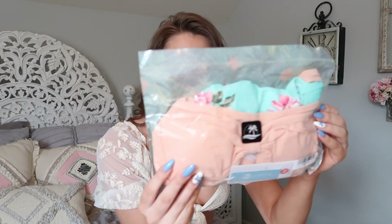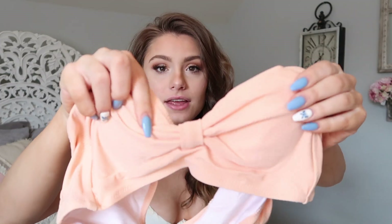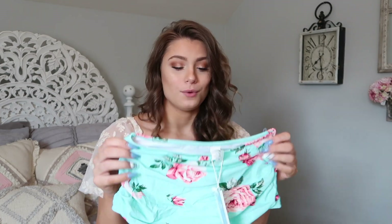Alright, so first we have this one. This is the top — I really love the detailing right here. It does have removable pads. Overall it feels like pretty nice quality. I can't wait to try it on. These bottoms are literally the reason why I wanted this suit — anyone who knows me knows that I love floral print.